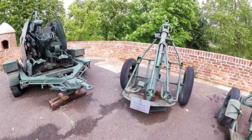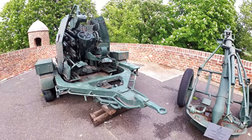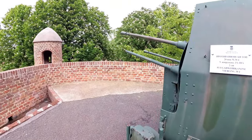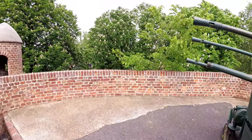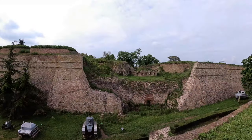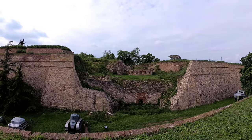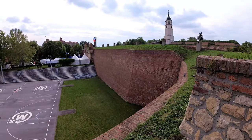At the Kalamegdan Fortress you will find the Military Museum. This museum is the most accurate witness of changes in history in this part of the Balkans and wider. The museum has over 3,000 ancient and modern items, which include everything from Roman swords and helmets to items of modern war history.